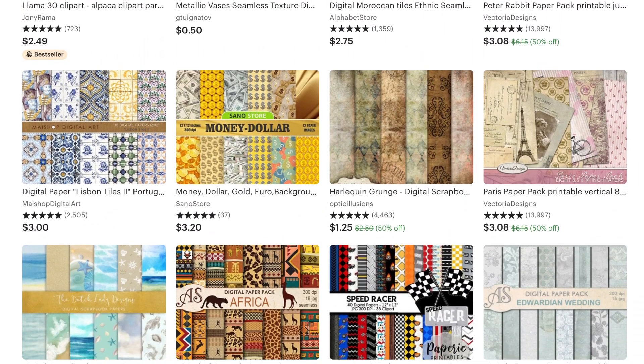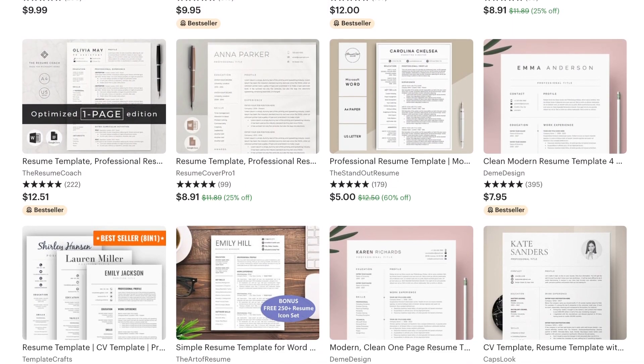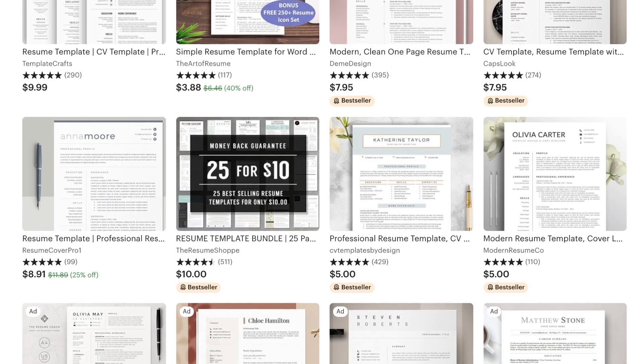Next up is resume templates. Pretty much everyone needs a resume template to get a job, so as designers we can make them look really great and put them in a format that's easy for anyone to use. A lot of people design in Word, and there's nothing that drives designers more crazy than trying to design something in Word. But once you get it figured out, you can sell that template over and over. These are just templates, so the end user will have to personalize and customize them themselves.